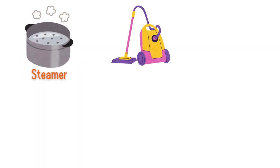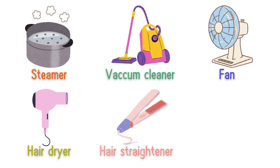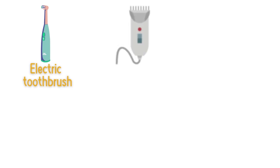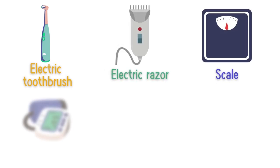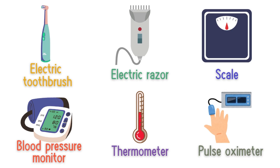Vacuum cleaner, fan, hair dryer, hair straightener, curling iron, electric toothbrush, electric razor, scale, blood pressure monitor, thermometer, pulse oximeter.